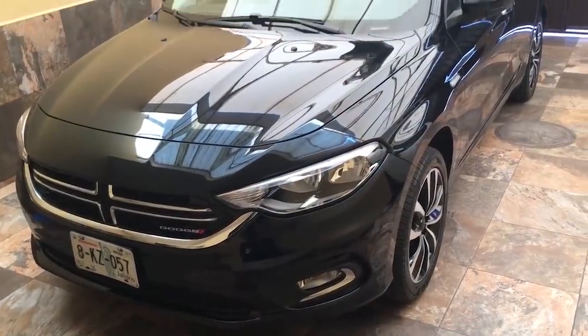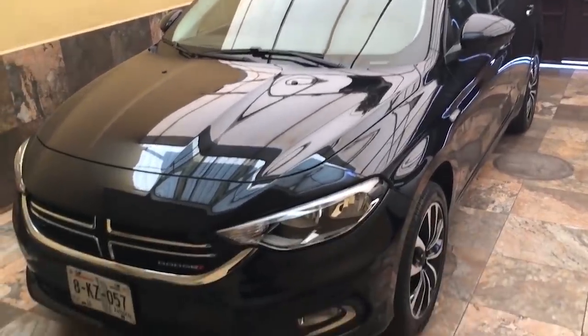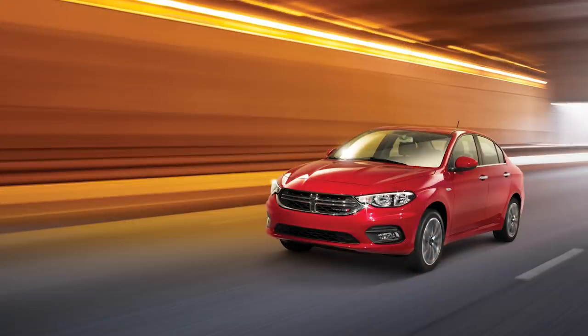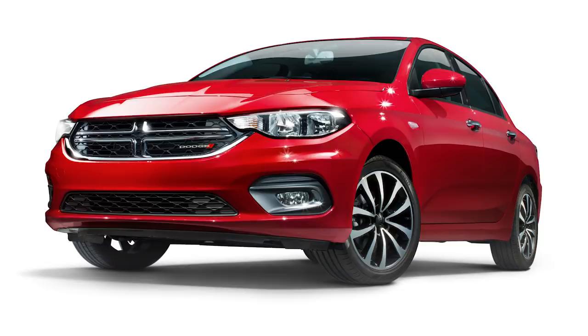This car is manufactured in Turkey at the TOFAS assembly plant, and the Neon competes with other cars in the compact segment like the Honda Civic, Nissan Sentra, Ford Focus, Toyota Corolla, and Toyota Yaris, to name a few. The Neon is slightly different for both the Mexico and Middle East markets, but I'm going to talk about the major features overall which both versions share.